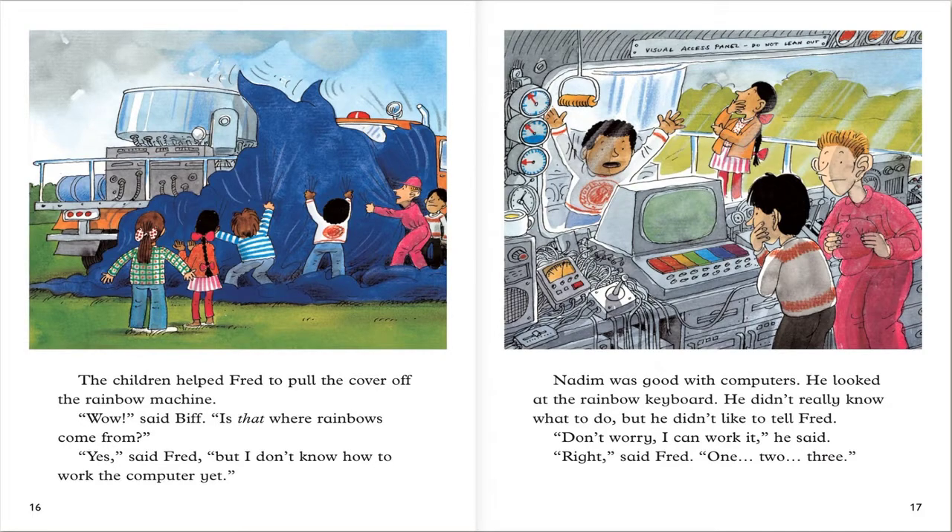The children helped Fred to pull the cover off the rainbow machine. Wow, said Fred. Is that where rainbows came from? Yes, said Fred. But I don't know how to work the computer yet. Nadim was good with computers. He looked at the rainbow keyboard. He didn't really know what to do. But he did it.